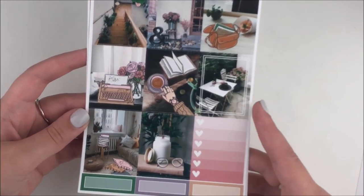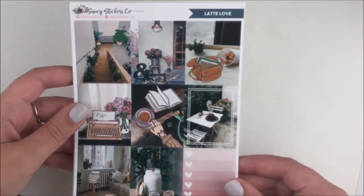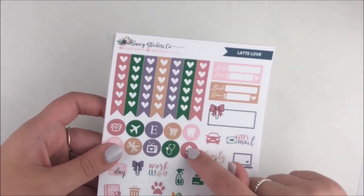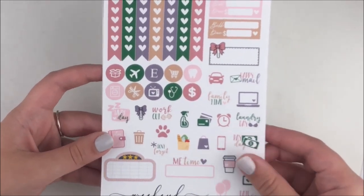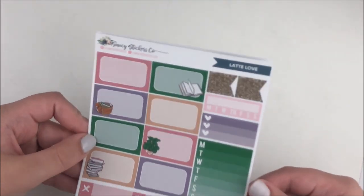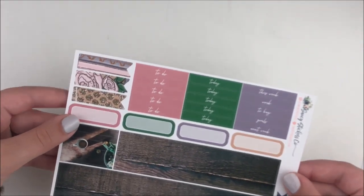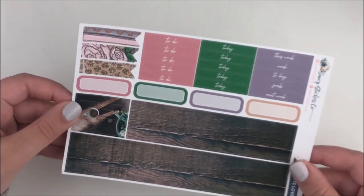I did the same thing for this next kit called Latte Love — all the glitter headers and the deco on this add-on sheet. These are the full boxes — I think these are so pretty. She does such an awesome job of combining photography with clip art, it looks really seamless. I feel like this would be really cute in March, maybe the transition week from February to March since I associate February with pinks and March with green. The colors are brighter than I normally go for but I'm excited.